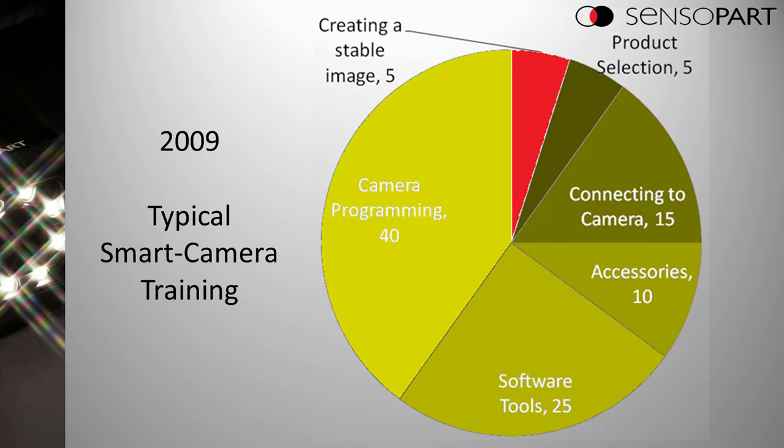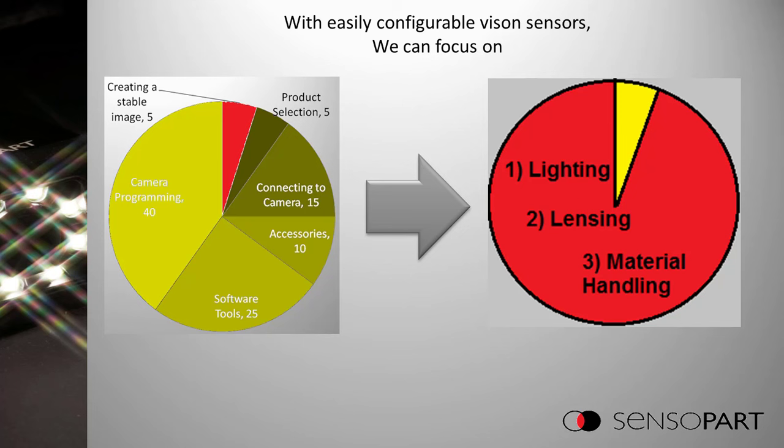This pie chart shows that back in 2009, our training classes for vision covered mostly how to program a particular smart camera, with only a small red wedge left over for the fundamentals of creating a stable image — which is what this talk is about. With the easily configurable smart cameras we have now, we can flip that around and spend more time on the fundamentals and less time on how to program a camera.